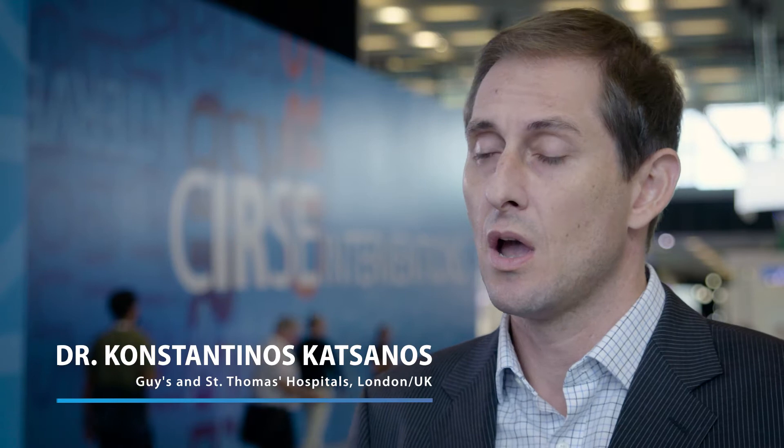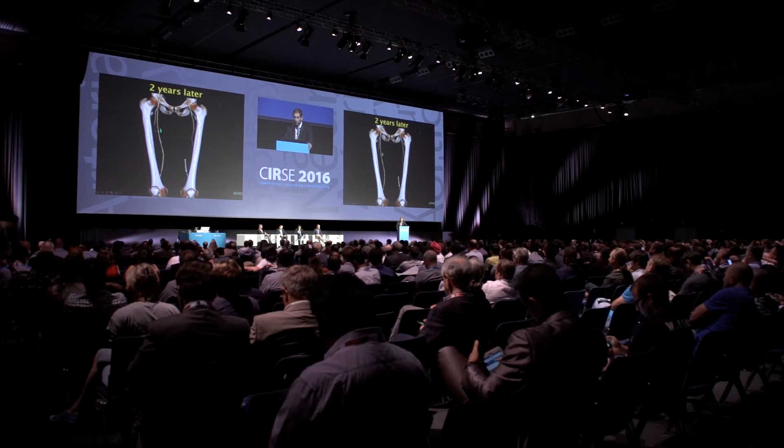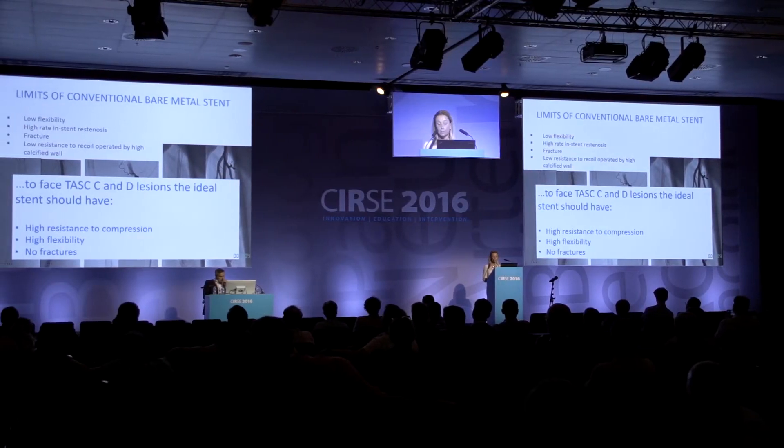Critical limb ischemia is the most advanced stage of peripheral arterial disease. Patients are at imminent threat of limb loss and major or minor amputation if we don't revascularize. This is the aggressive side of the spectrum of the disease, not on the benign side like intermittent claudication. Endovascular therapy plays a key role in the treatment of this condition, as we have different options to perform the treatment, and understanding the endovascular strategies completely is very important to deliver the best care for affected patients.